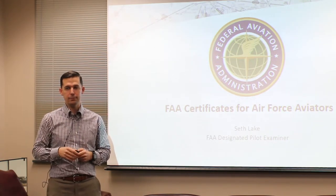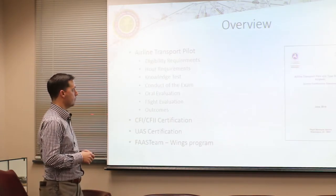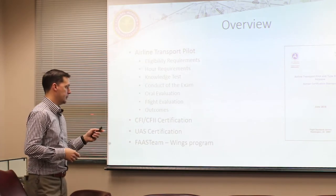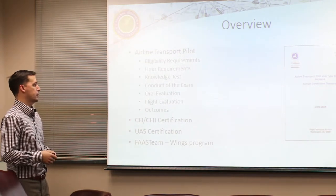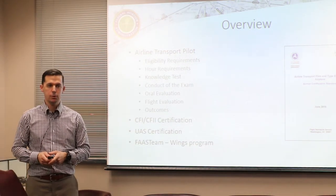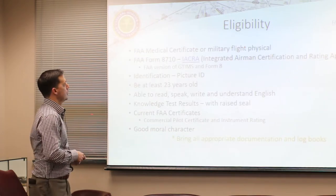We'll also cover additional ratings I can offer. Overview: we're going to cover the airline transport pilot, CFI certification, UAS certification, and then the Wings FAST program, which is another resource available to you all.